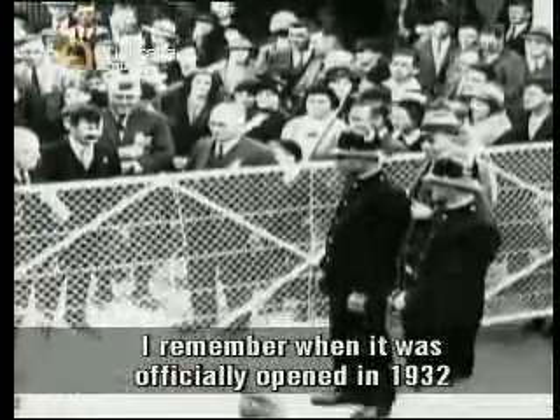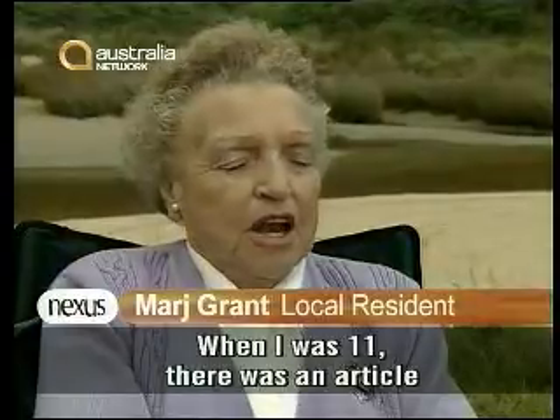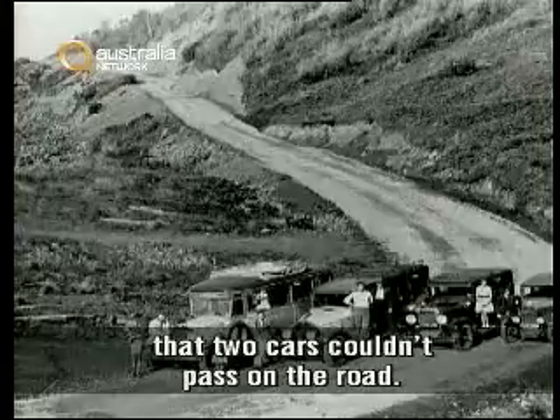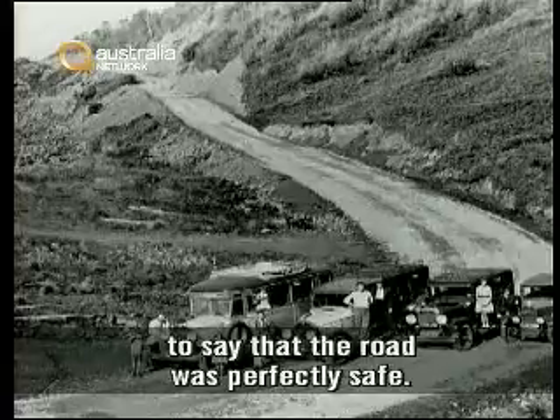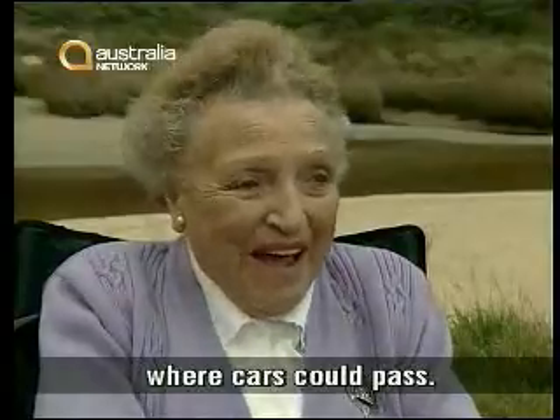I remember when it was officially opened in 1932, and it was a marvellous thing. When I was 11, there was an article in the Melbourne Press that two cars couldn't pass on the road. And we had that photograph taken and sent in to say that the road was perfectly safe. Mind you, we picked the only two places where cars could pass.